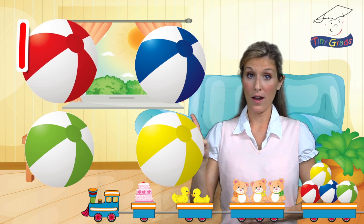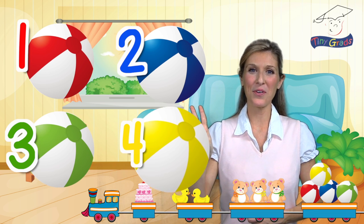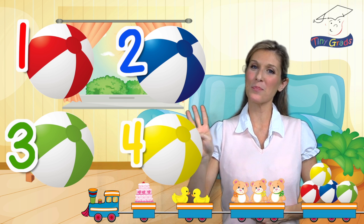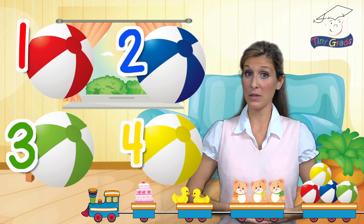Ready? One, two, three, four. There are four beach balls. They look like they would be a lot of fun to play with at the beach with four beach balls.